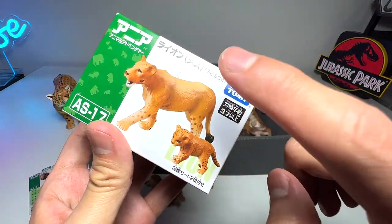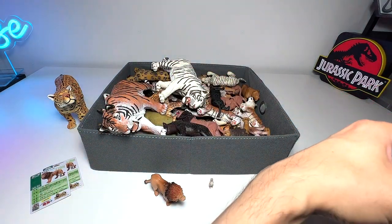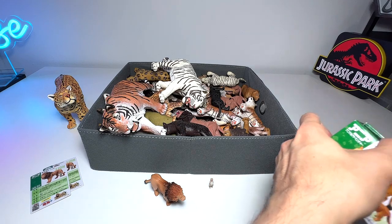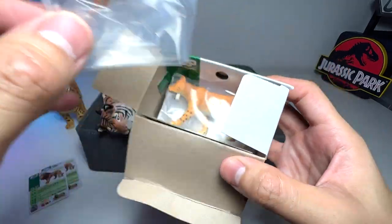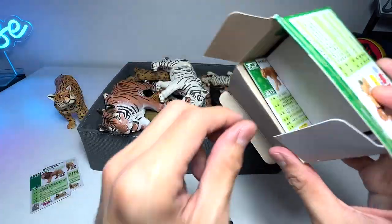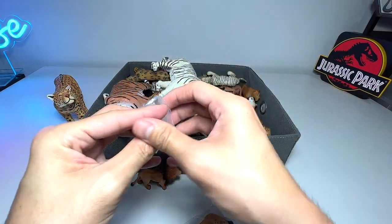This is basically the female lion and a lion cub set. Let's cut this open. There's a lion cub right here, the lioness, and the fact cards. Let's have a look at the baby lion first.